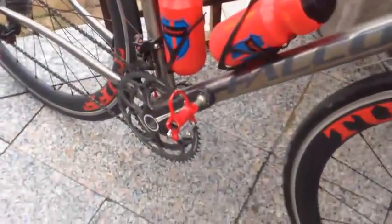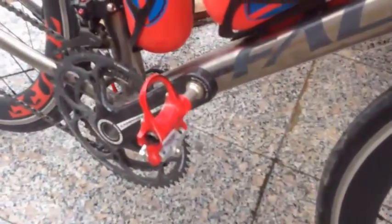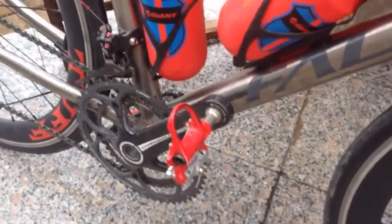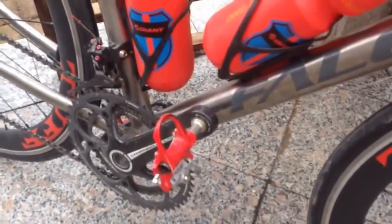The pedals — I'll definitely do a review about those at some point. As you can see, I've got a real red theme going on here. I do have some red quick releases somewhere, but for some reason they're not on the bike at the moment.